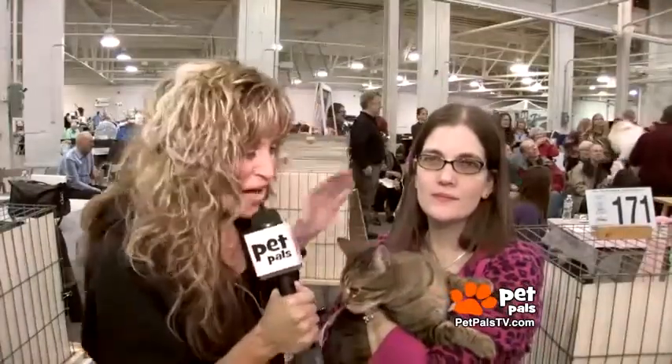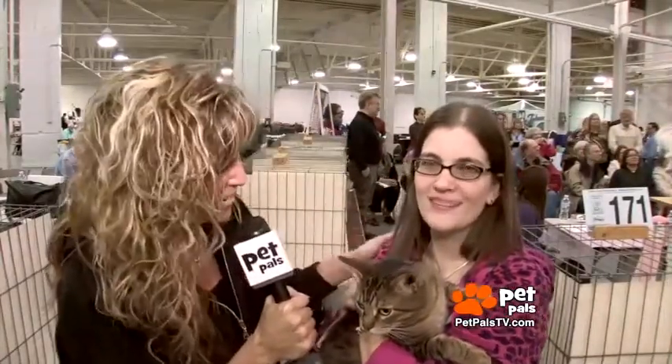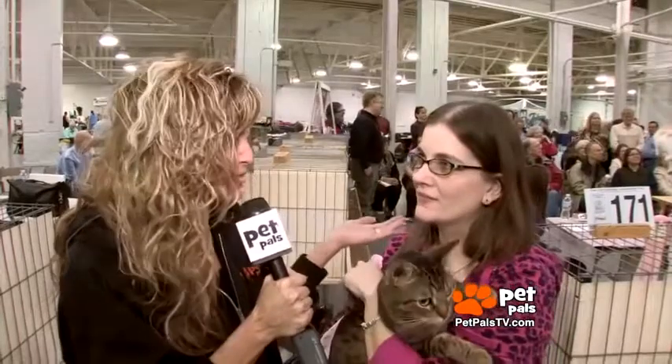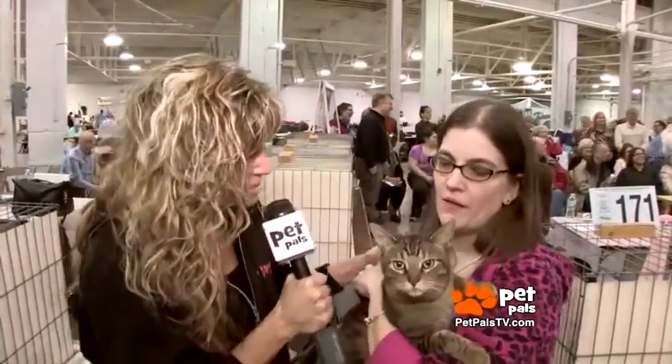Look who I ran into — Flash the therapy cat, the infamous therapy cat, and his mama Jayetta Hall. Jayetta, tell us, why do you do cat shows also besides all the wonderful therapy work that Flash is involved in?